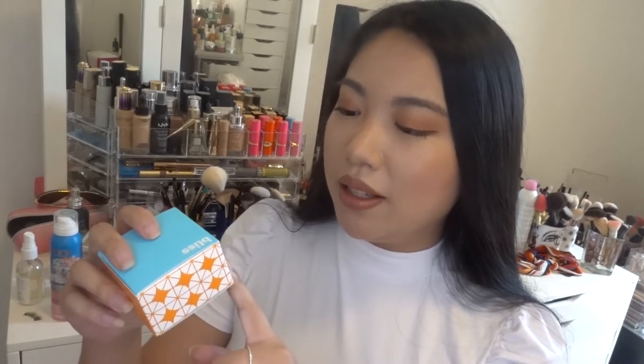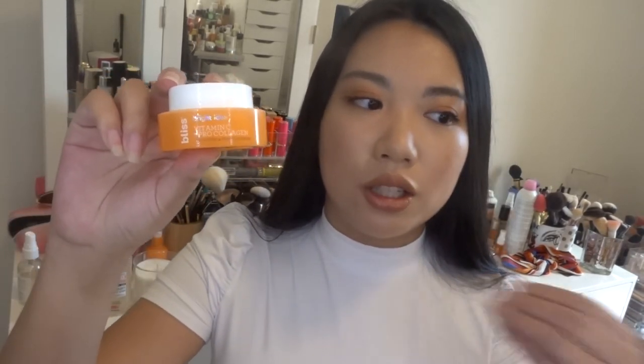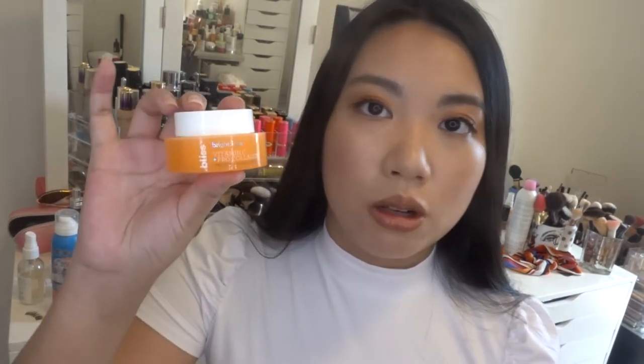From the same Bliss line, I also got the Bright Idea Vitamin C and Tri-Peptide Collagen Protecting Eye Cream. Since I'm trying a new vitamin C product, I figured I might as well go all in. I'm obsessed with this bright orange packaging — it literally brightens my mood. It's 15ml / 0.5 fluid ounces. I have so many eye creams but I'm always on the hunt for the next best thing, so I'll let you guys know if I really like this one.